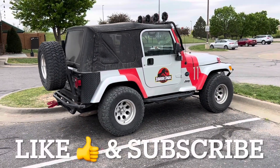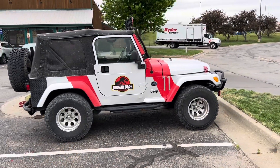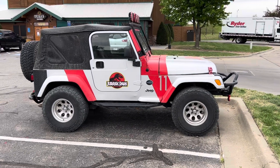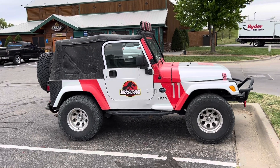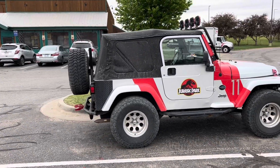This is pretty cool — I'm digging the Jeep in the Jurassic Park deco, this is awesome. You know what, I got something for this Jeep here. Let me run into Walmart real quick.